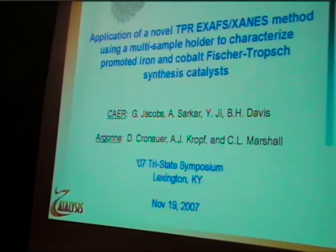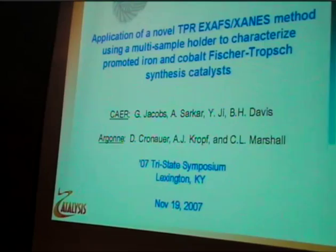Using a multi-sample holder to characterize what the iron and cobalt phases are in this catalyst. The others are Gary Jacobs, Amitava Sarkar, Yayin Zee, Baird Davis, Donald Kronauer, Jeremy Kroff, and Christopher Marshall.